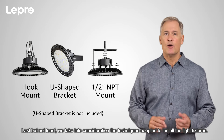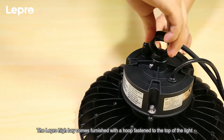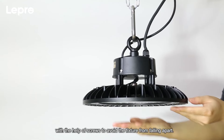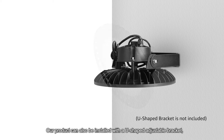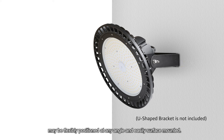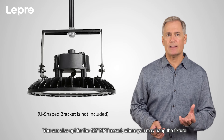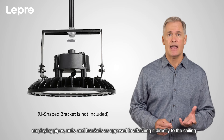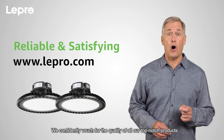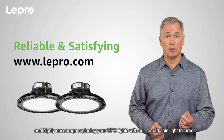Last but not least, we take into consideration the techniques adopted to install the light fixtures. The Lepro high bay comes furnished with a hoop fastened to the top of the light with screws to avoid the fixture from falling apart. It can also be installed with a U-shaped adjustable bracket, flexibly positioned at any angle, and easily surface mounted. You can also opt for the 1.5-inch NPT mount, where you may hang the fixture employing pipes, nuts, and brackets, as opposed to attaching it directly to the ceiling. We confidently vouch for the quality of all of our top-notch products and highly encourage replacing your UFO lights with our remarkable light fixtures.